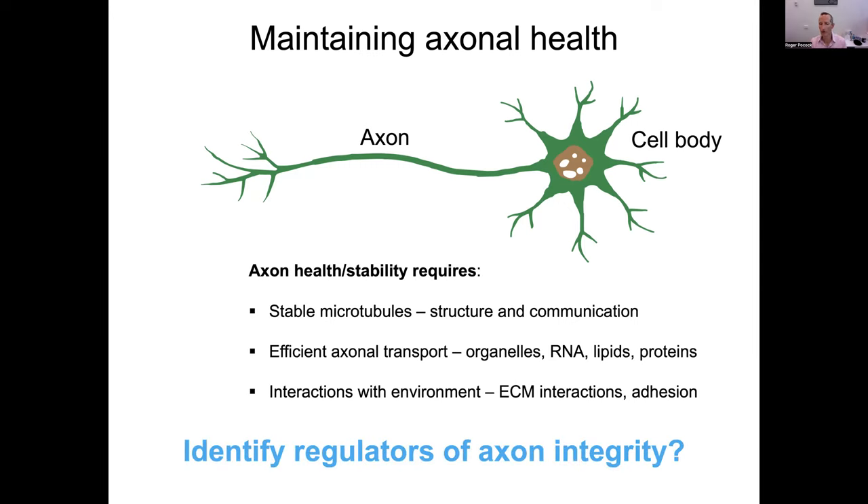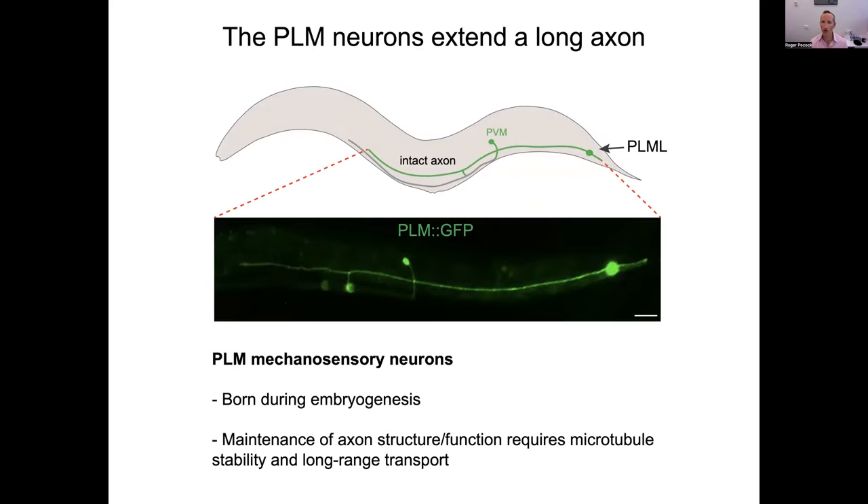The start of this project was to identify new regulators of axon integrity. We chose a specific neuron — the PLM neuron located in the tail — which extends a short neurite to the posterior and a long axon that traverses three-quarters of the length of the worm. This neuron is born during embryogenesis, and maintenance of axon structure using microtubules is required for long-range transport and axon health. In context, this is probably equivalent to the length of our sciatic nerve from hip to foot in humans.